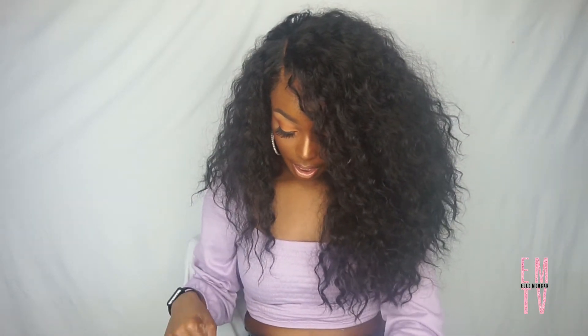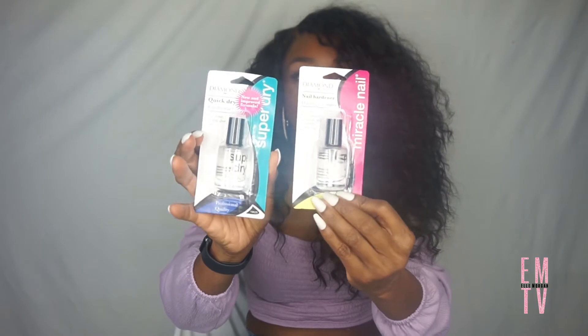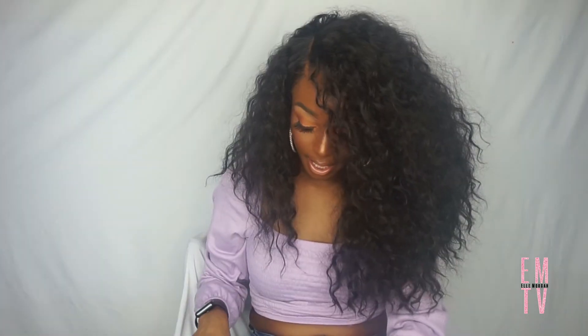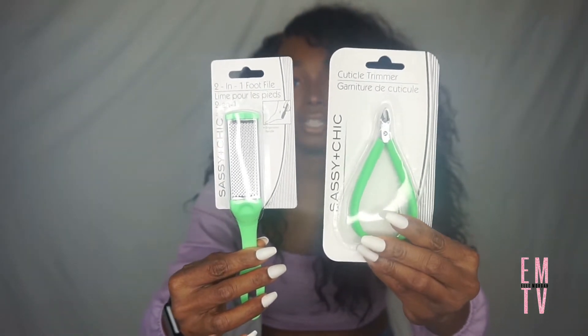The next items aren't anything super special — I just got some nail stuff because I wanted to do a pedicure for myself. I got this Super Dry nail coat and a Miracle Nail hardener for my nails. Then, in light of doing my own pedicure and manicure, I also got this two-in-one foot file and a cuticle trimmer, so I can get all into that.